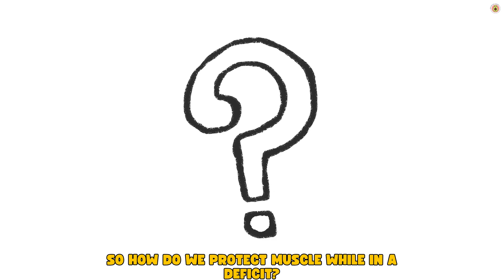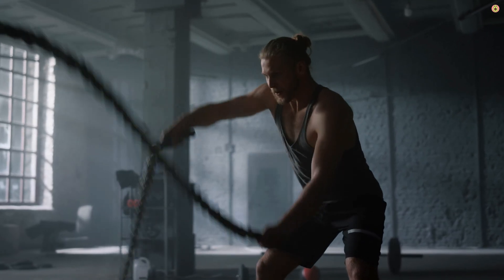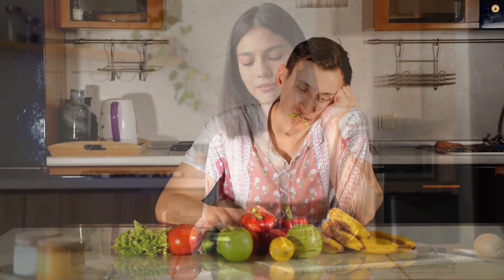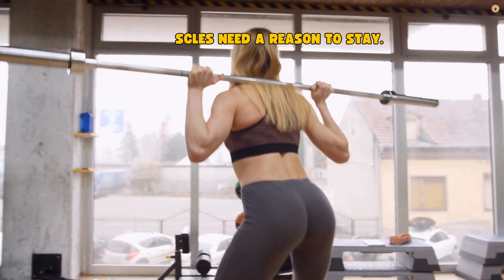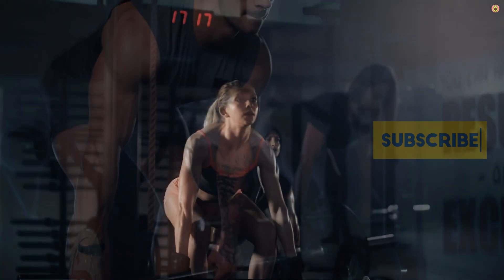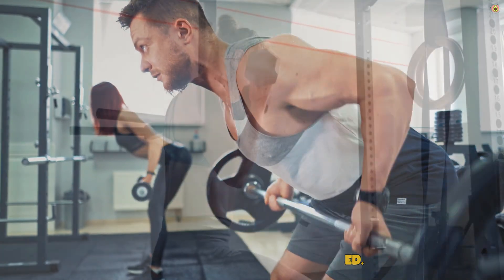So how do we protect muscle while in a deficit? It starts with training. Resistance training during a cut is not optional — it's essential. When you're eating fewer calories, your body is constantly trying to downregulate. It wants to slow your metabolism, it wants to conserve energy. The way to fight back? Keep lifting heavy. Keep training hard. Your muscles need a reason to stay. And that reason is tension, load, volume, effort. You don't have to PR every week, but you do need to send a clear message to your body: these muscles are still needed.